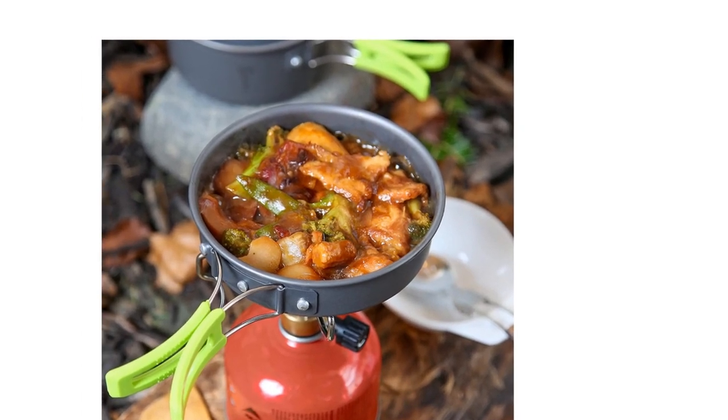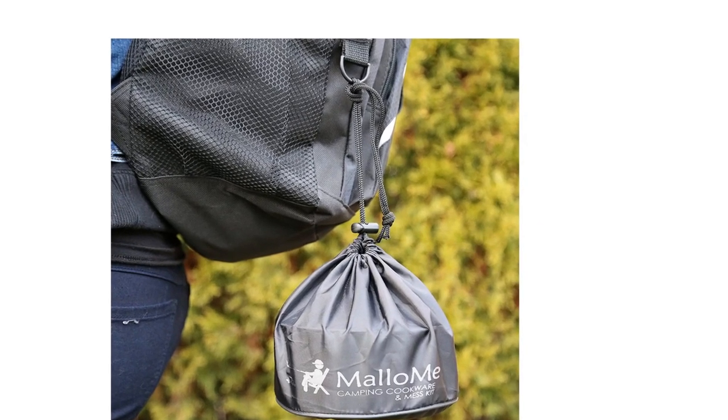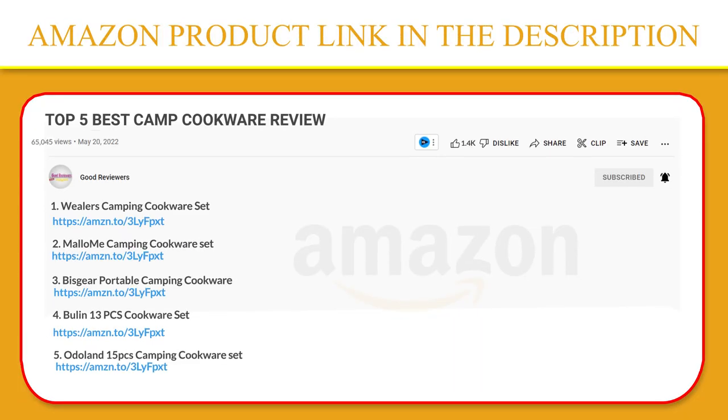Finally, enjoy the great outdoors without second-guessing if you packed everything to cook and serve your next meal with the lightweight, compact, and mobile design of the Camp Kitchen Set. If you like this product, please click the link in the video description for a better price and original product.